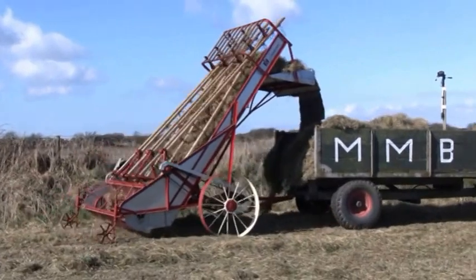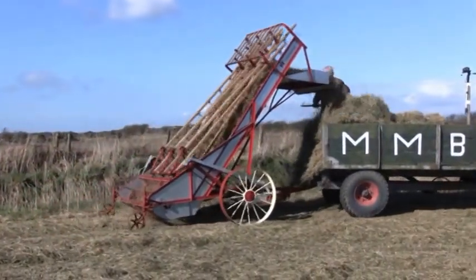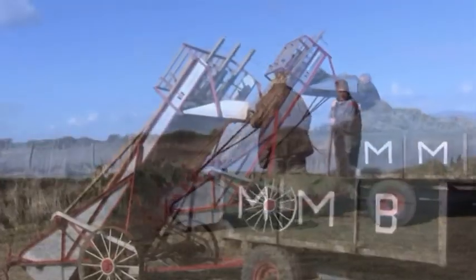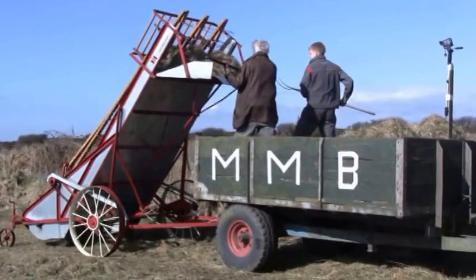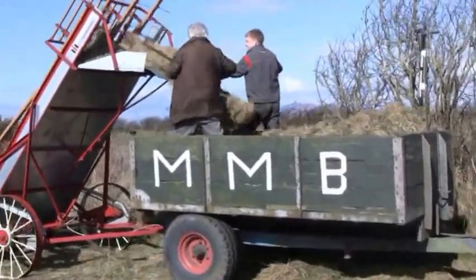The trailer now is getting fairly full, so it wants tramped down. Too much work for one man, we've put another one in. Carl is much younger, but it still takes a bit of work to keep it going.